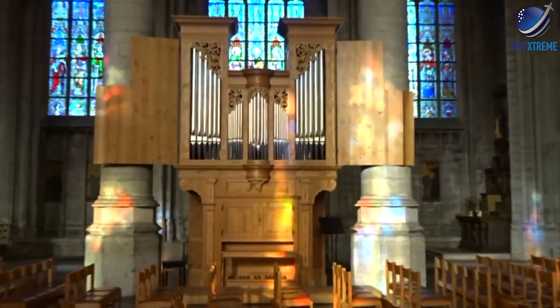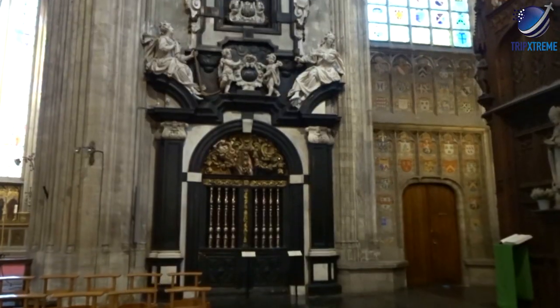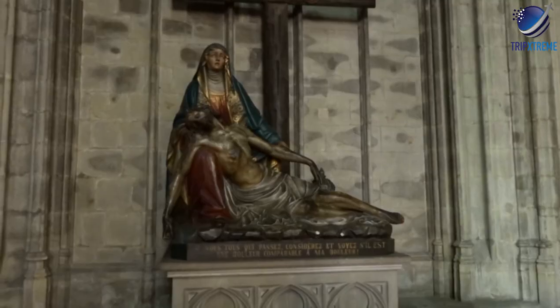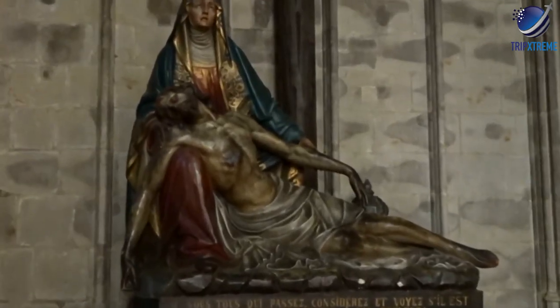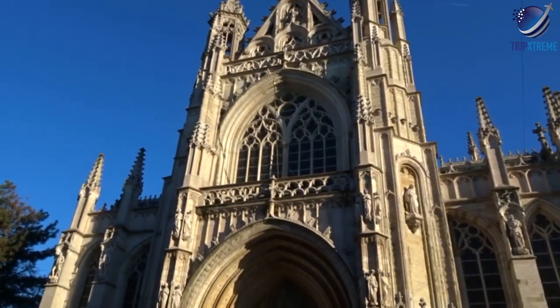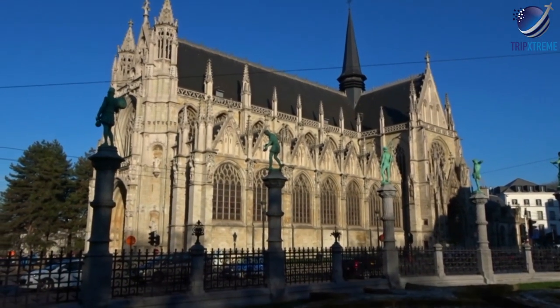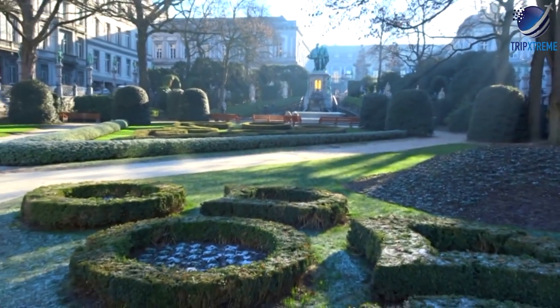Also of interest is the burial chapel of the Thurn and Taxis family, partly the work of Luc Faydherbe. Kept in the Sacrarium is a figure of the Virgin — a copy, so legend has it, of a Madonna brought to the chapel in 1348 by a woman from Antwerp, to whom the Virgin had appeared.